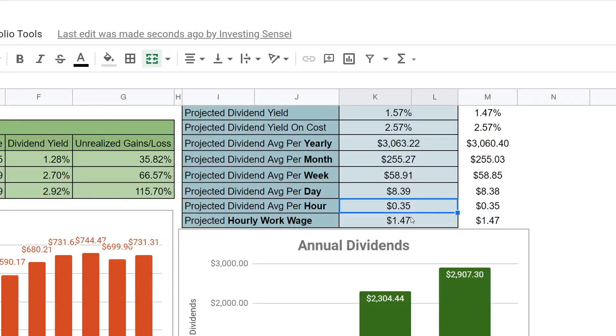Yield on cost is still the same. Yearly we went up about $3, for the month we went up about $24, for the week about $6, and for the day we went up one penny. Hourly is still the same — $35 every hour. The hourly work wage is about $1.47 per hour — this is if our portfolio were working a 40-hour work week it would get paid at a rate of $1.47 per hour. We're going to eventually try to get this to minimum wage, and we will see how long that takes.